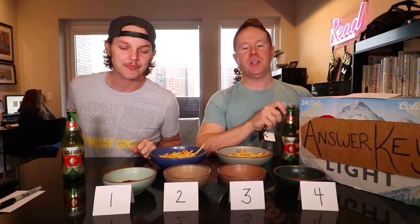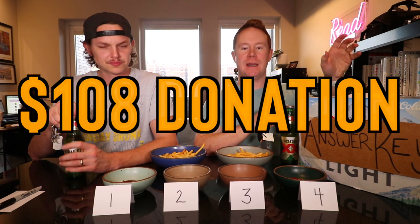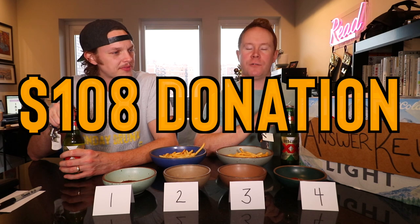Big Patreon shout out to Michael Reeder. He donated a year's worth upfront of a $10 per month donation — he got 10% off — 108 bucks for us here at Number 6 with Cheese. Michael Reeder, we love you.